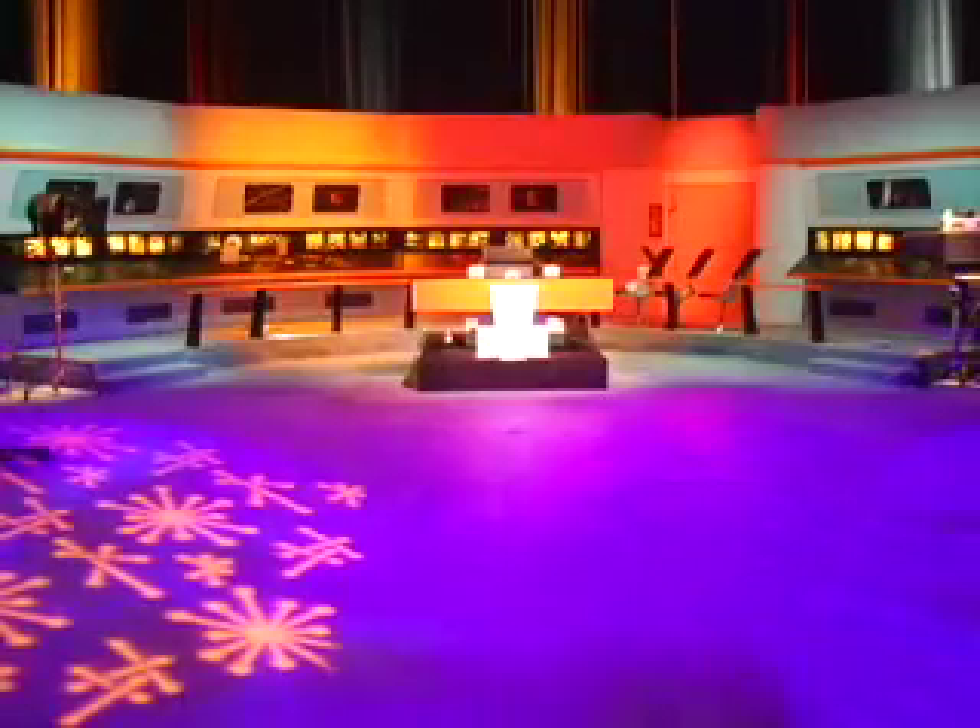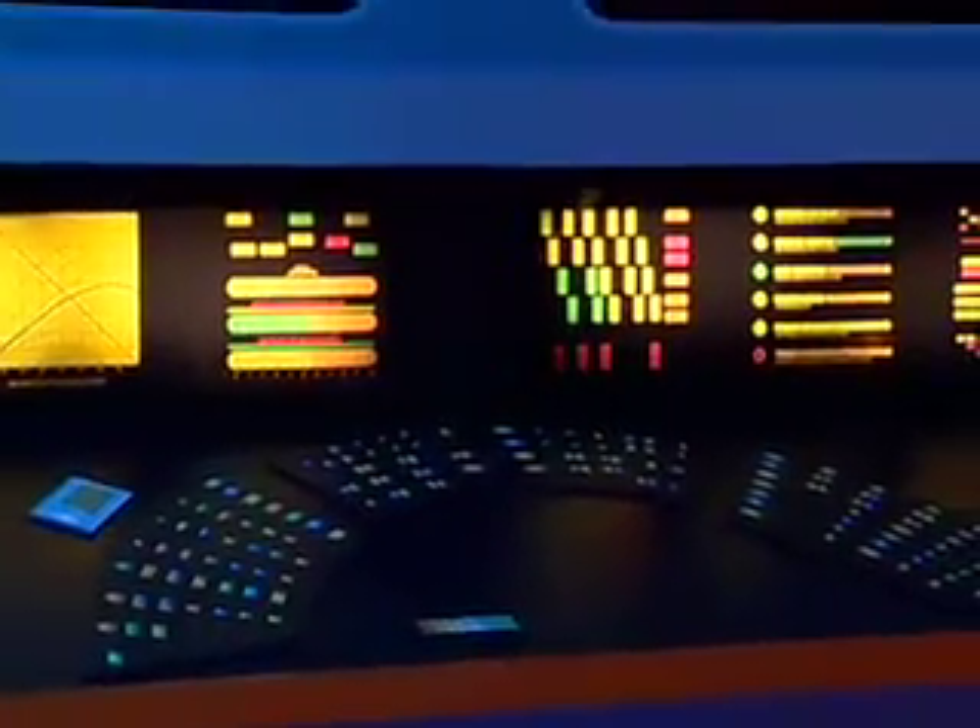I know all you Trekkies are drooling out there. LG has built a life-size replica of the Enterprise Bridge from Star Trek. The guests and I will get to lounge around on the set and even take pictures right here in the captain's seat. If that wasn't cool enough, we've got one more for you. Check it out.